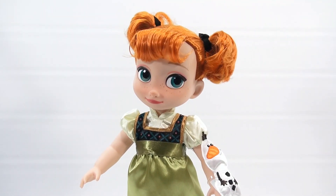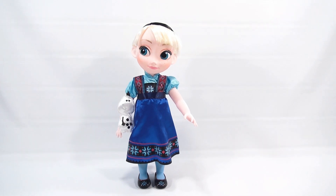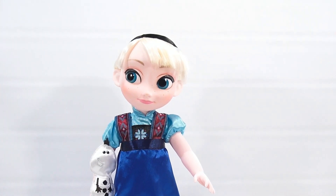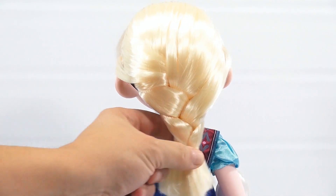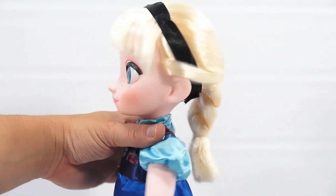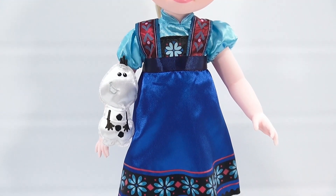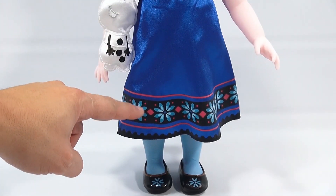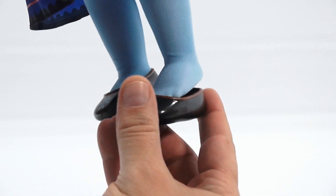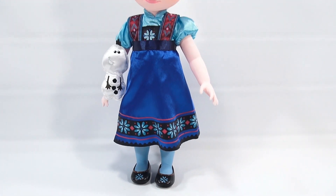Now let's move on to Elsa. She has a black headband and her hair is braided in the back. It looks like the braid will come out if you want to rebraid it. There's velcro on the back to open the back part of the dress. Moving down, you can see her Olaf — another puffy Olaf that comes off. Her dress has a lot of little fabric changes and colors all the way down. Her shoes are easy to take off. As far as posability, she's the same as Anna. Overall, they're both really nice dolls.